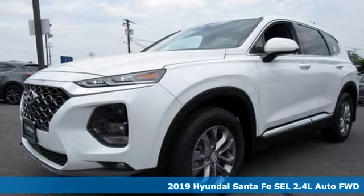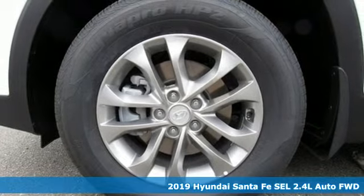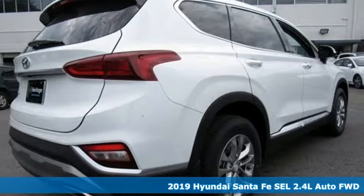Here's a new 2019 Hyundai Santa Fe. Challenging convention to find a better way, it's the Hyundai way. And get ready for an impressive combination of features.